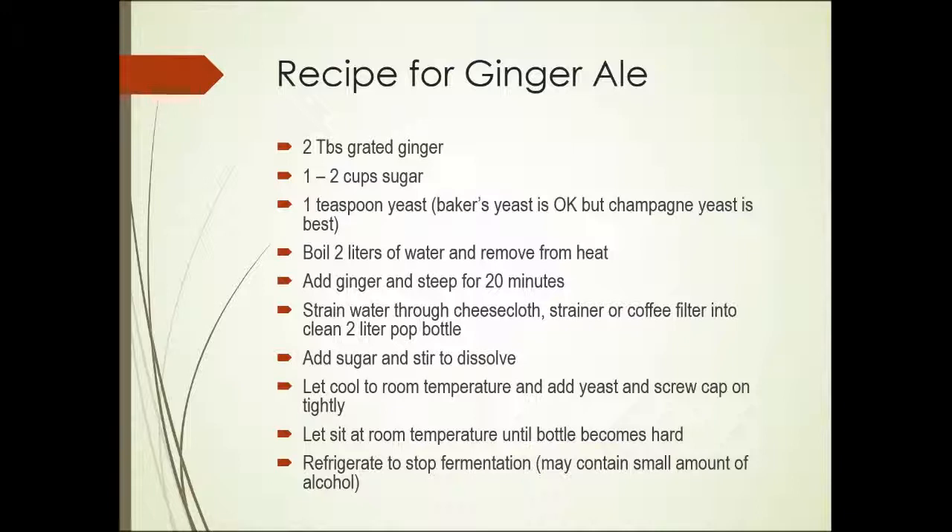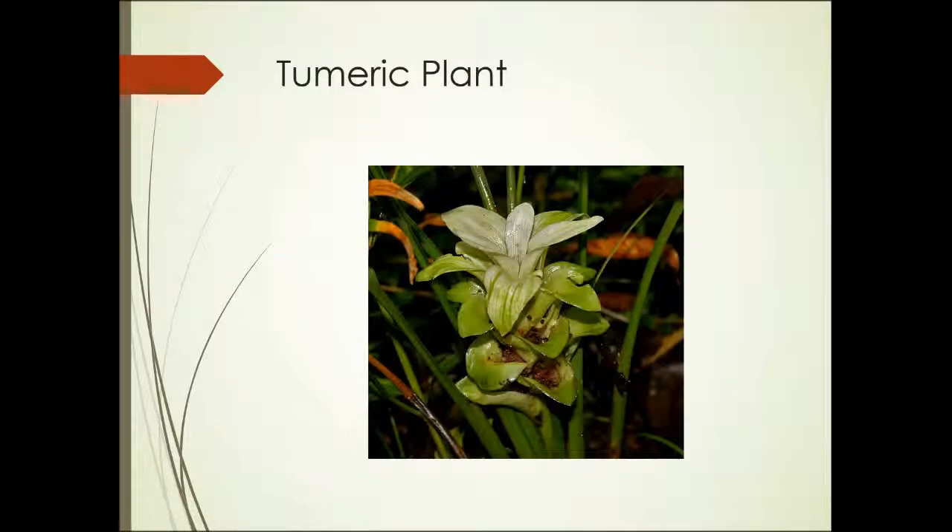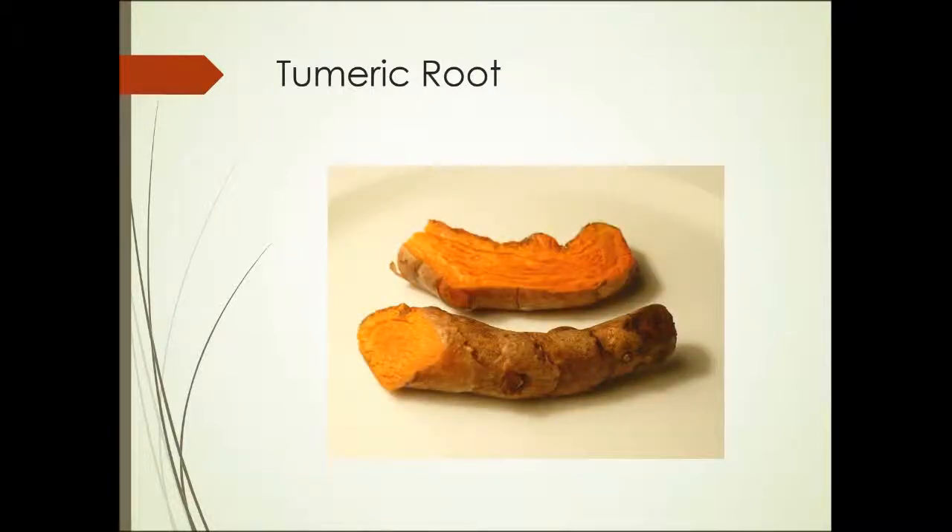Here's a recipe for ginger ale. It's actually quite easy to make at home — carbonated naturally using yeast — and worth trying and experimenting with. This is a photograph of the turmeric plant, and the turmeric root or rhizome from which we get the spice. You can see it has a very bright color, and it maintains that bright color even when it's powdered and dried.